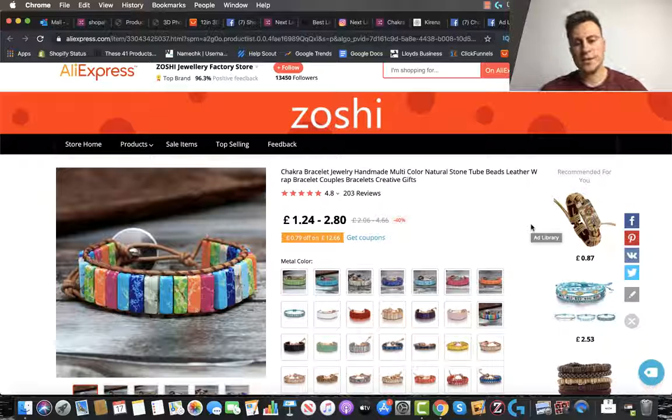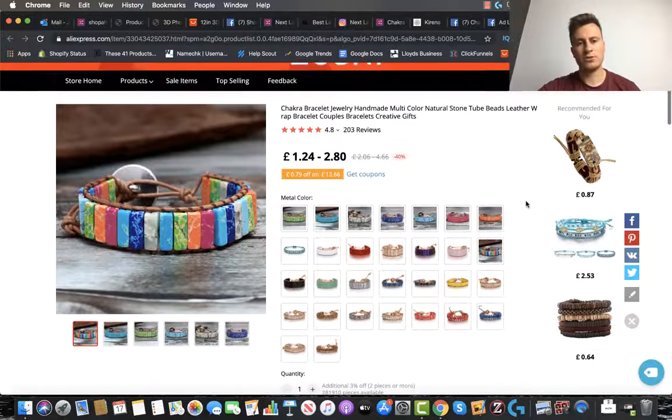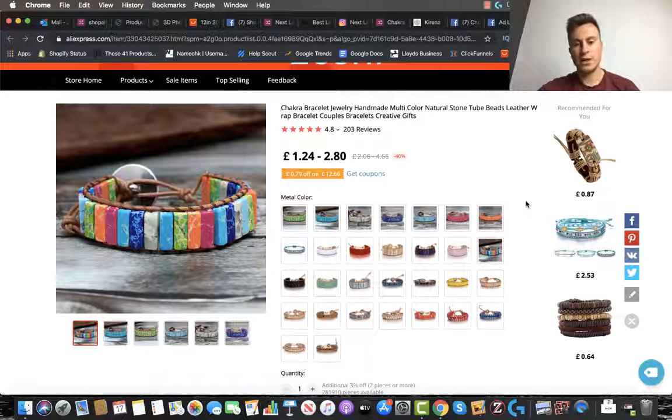Also, there are loads and loads of different variations for this particular product, which is great because it offers multiple ways of getting people on your site. You could run a carousel ad with five or six of these different designs — Facebook will automatically put the best design first to get attention. And when people are on your store, you can offer different discounts: four for the price of three, buy one get one free, buy three and save 20%, upsells and cross sales. There are so many different ways to increase average order value and increase your profitability, which is only going to increase your chances of producing something profitable and sustainable for the long term.